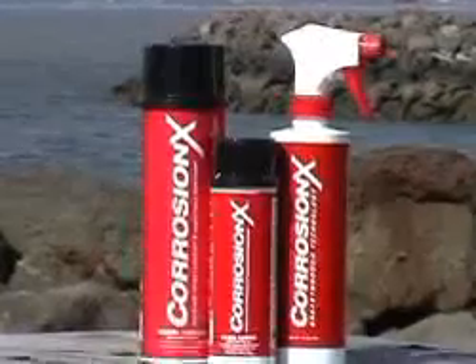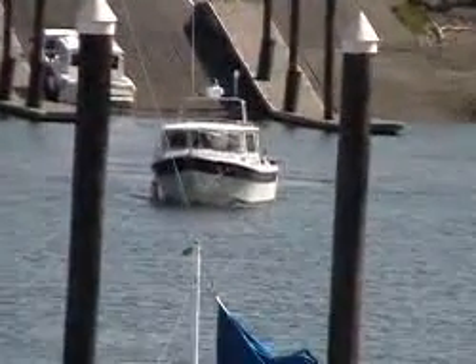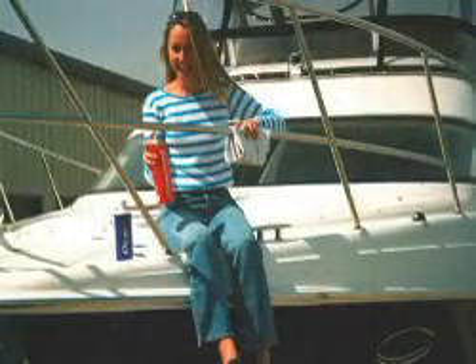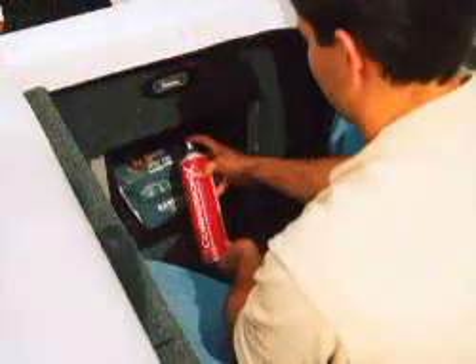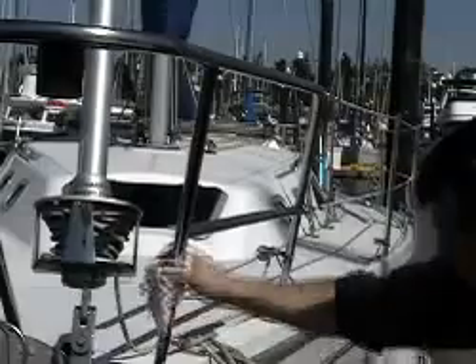The marine environment is especially hostile to all metals, and here CorrosionX shines brightly. Several renowned boat manufacturers are now giving it away to new boat owners as the best thing they can use to maintain their watercraft. Railings, cleats, stanchions, winches, tracks, and all deck fittings — the engine, steering gear, seacocks, as well as all electrical components. Just spray CorrosionX and wipe down all your deck hardware to see what a difference it'll make, keeping your boat beautiful, rust free, and operating at peak efficiency.